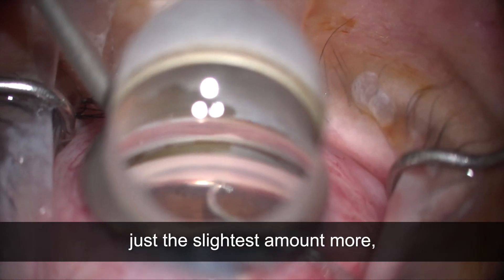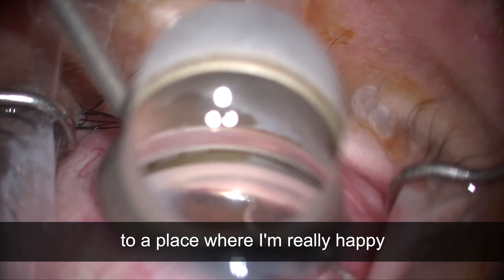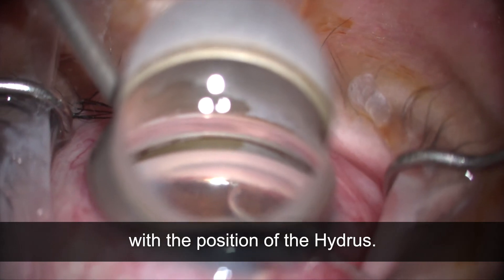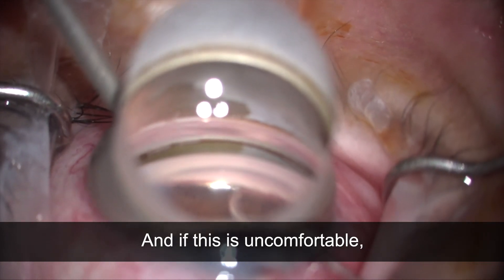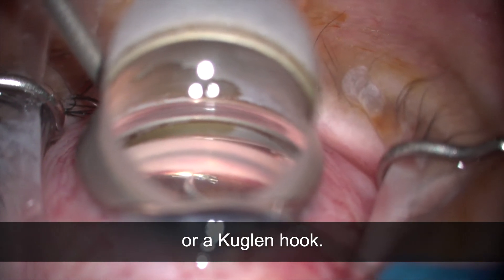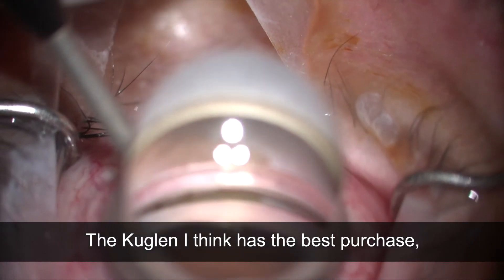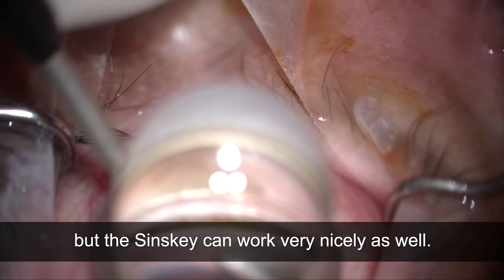Just to get things tucked away to a place where I'm really happy with the position of the Hydrus. If this is uncomfortable, sometimes I'll ask for a Sinske hook or a Kuglin hook. The Kuglin I think has the best purchase but the Sinske can work very nicely as well. Again, this is Nathan Radcliffe demonstrating my technique for the Hydrus placement with the Hydrus incision.